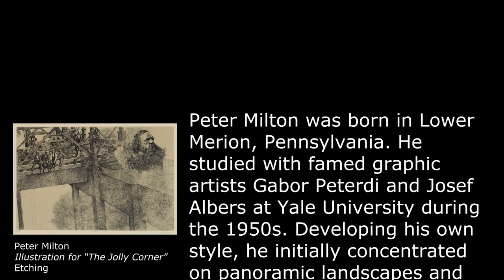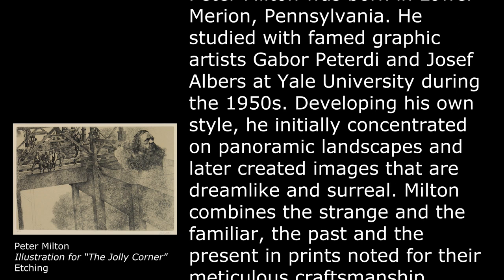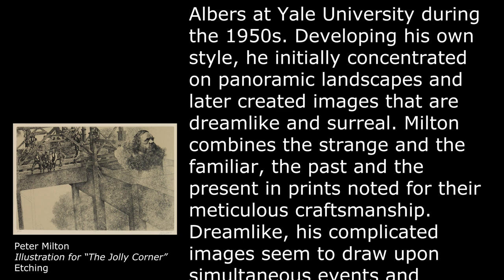Peter Milton was born in Lower Marion, Pennsylvania. He studied with famed graphic artists Gabor Pederdi and Joseph Albers at Yale University during the 1950s. Developing his own style, he initially concentrated on panoramic landscapes and later created images that are dreamlike and surreal.